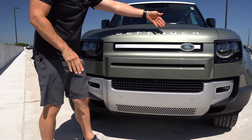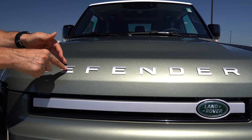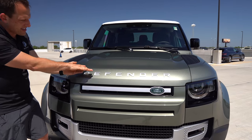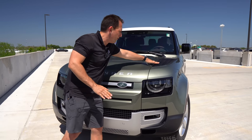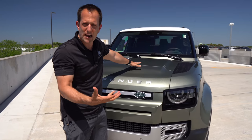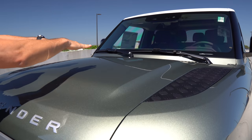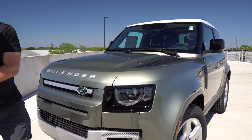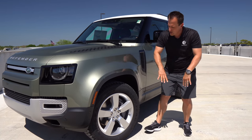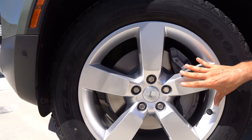When you get up onto the hood, you do have the Defender badge. There's a nice textured design and a nice bulge that curves up and stays high all the way towards the windshield. As we come around the bend, the wheel and tire setup is super clean and simple — that's all you need. You got your five-star wheel in bright metallic silver.